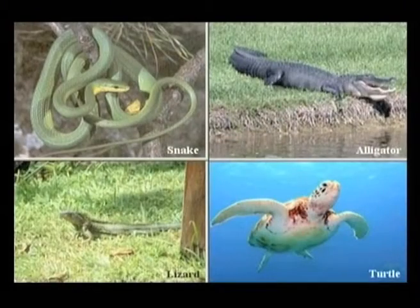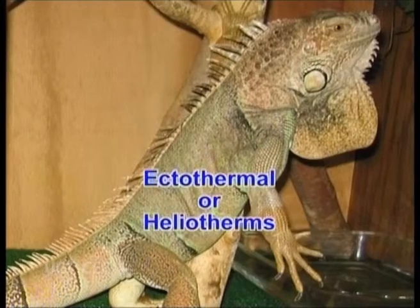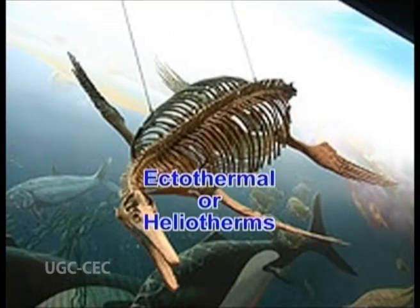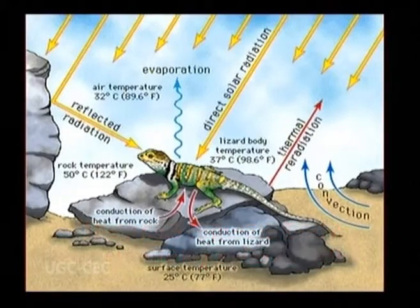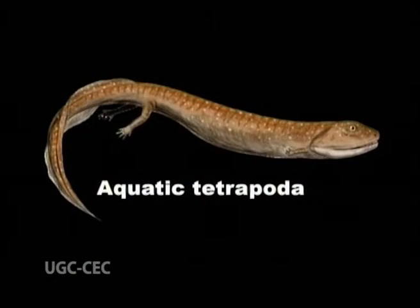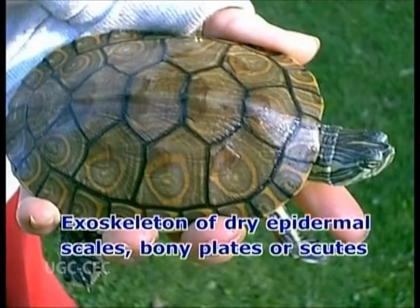They are distinguished by the following characters: reptiles are ectothermal, sometimes called heliotherms. They are terrestrial or aquatic tetrapods. Generally, they have an exoskeleton of dry epidermal scales, bony plates, or scutes.